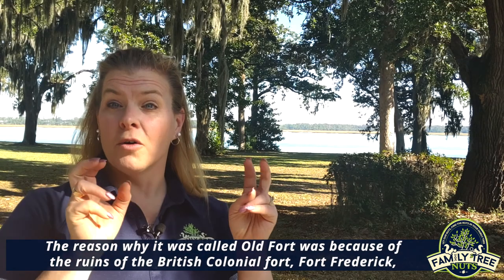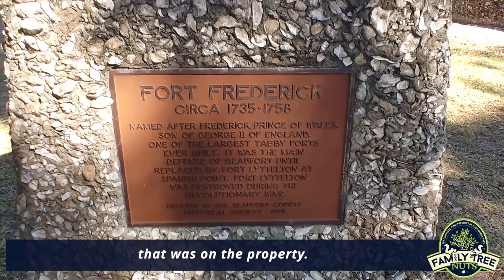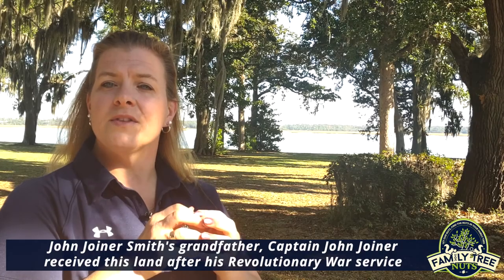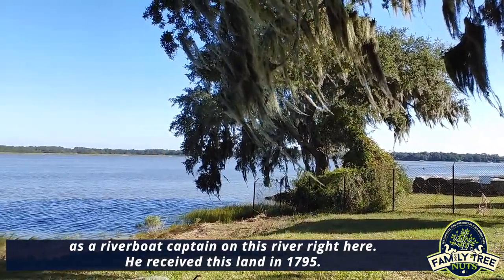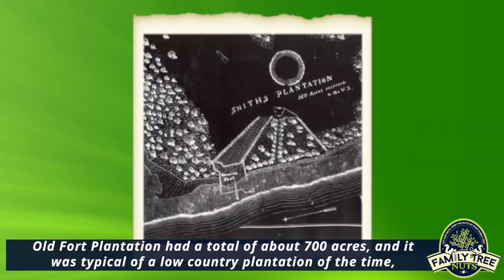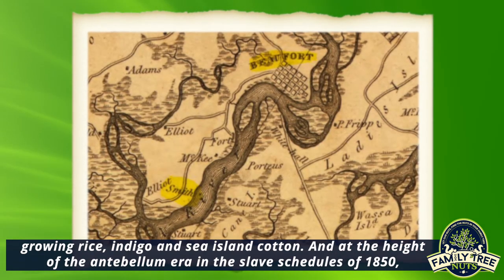The reason it was called Old Fort was because of the ruins of the British colonial Fort Frederick that was on the property. John Joyner Smith's grandfather, Captain John Joyner, received this land after his Revolutionary War service as a riverboat captain on this river right here. He received this land in 1795. Old Fort Plantation had a total of about 700 acres and it was typical of a Lowcountry plantation of the time, growing rice, indigo, and Sea Island cotton.